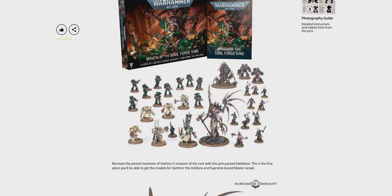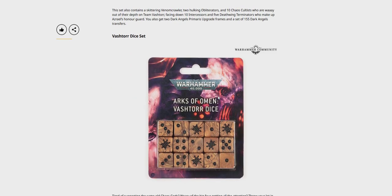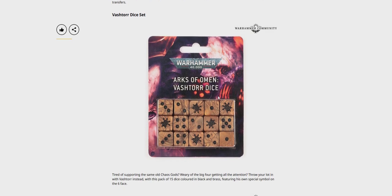Yeah, really tempted to get this box. They just keep putting out so much good stuff now. It's hard not to want to spend all your money on it — especially with the new Tau Farsight model. That thing looks awesome.